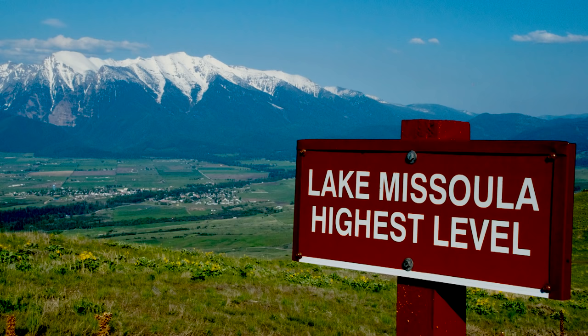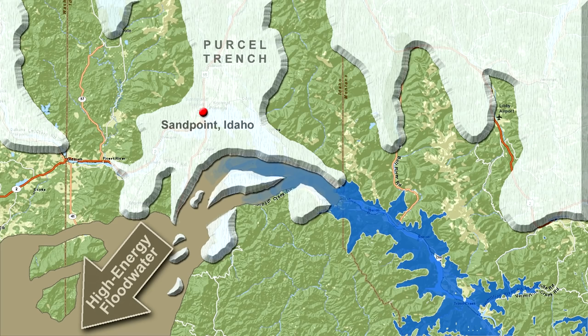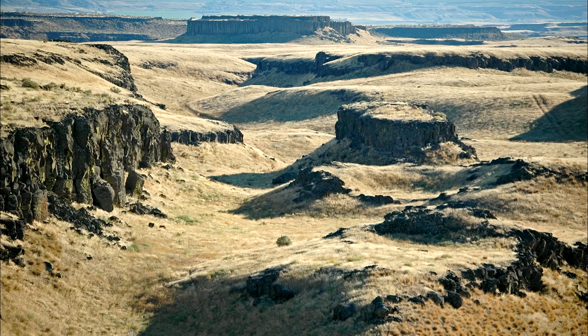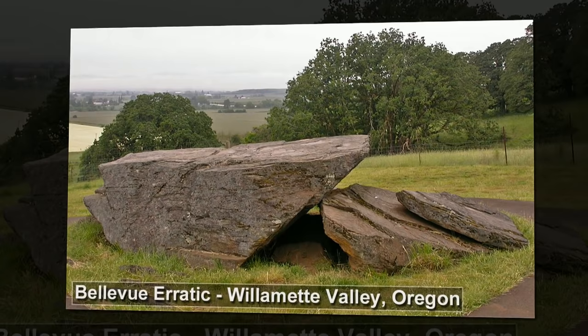Eventually, the ice was no match for the massive volume of water in the lake. The dam failed quickly. The lake drained in just a few days, rushing over the floors of the Clark Fork River and Flathead River Valley. The water barreled over eastern Washington, leaving deep cuts in the desert and moving tons of rock from the Rocky Mountains into Washington and Oregon. And that was one Missoula flood.